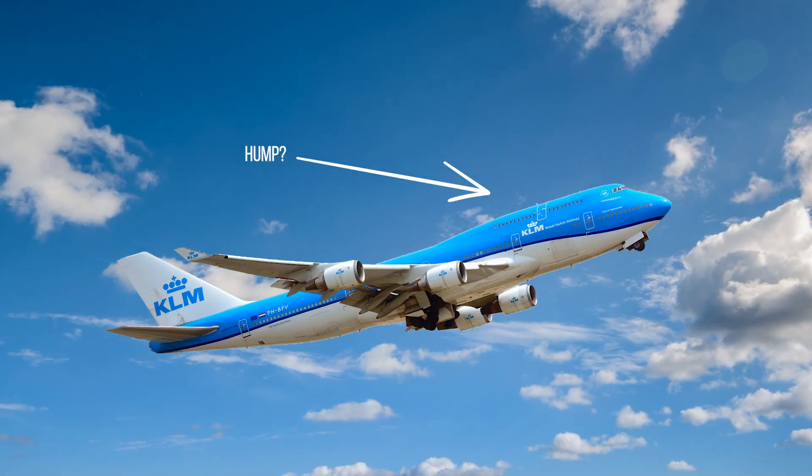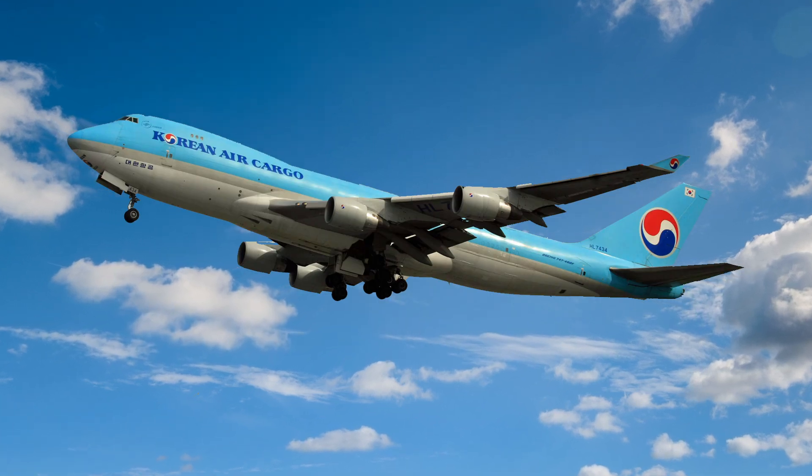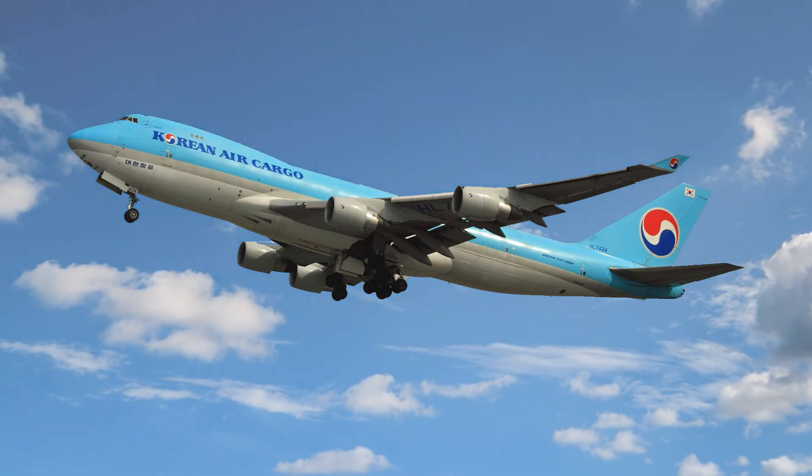Why does the Boeing 747 have a hump? Most of you already know the short answer to this, but there might be some historic details you were unaware of.